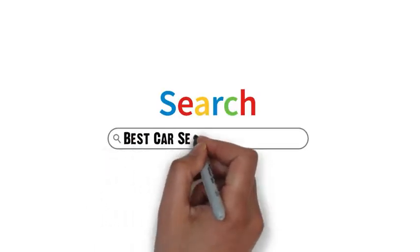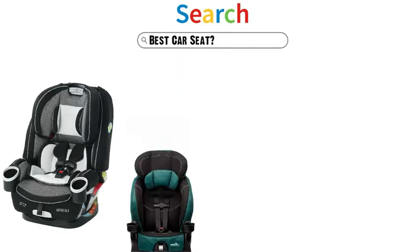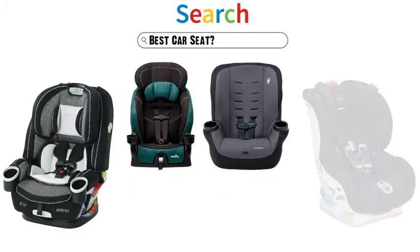Are you looking for the best car seat? In this video, we will look at some of the top car seats on the market.